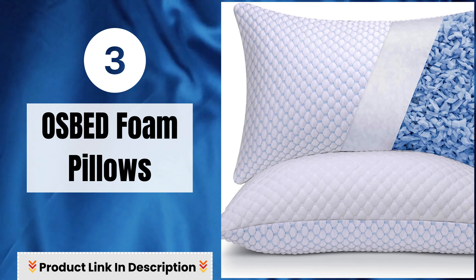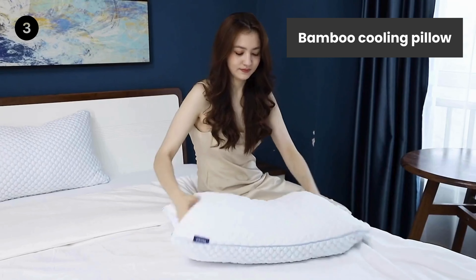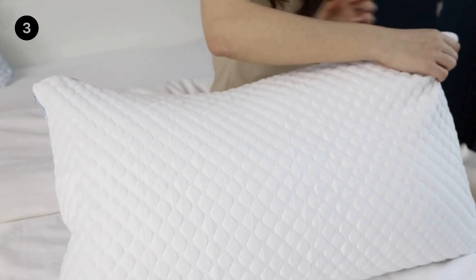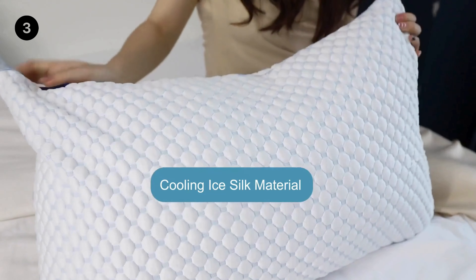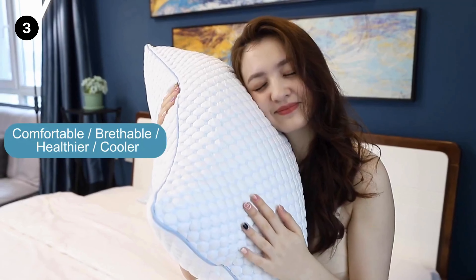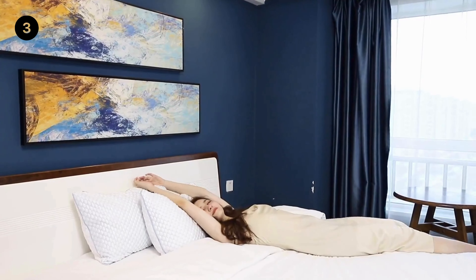Number 3: Ozbed Foam Pillows — Bamboo Cooling Pillow. The Ozbed Cooling Memory Foam Pillow is designed with cooling fibers that truly keep you cool. The cooling side is made of cooling ice silky fabric, and the soft side is made of ultra-breathable bamboo fiber material, providing a healthier, cooler sleeping atmosphere.